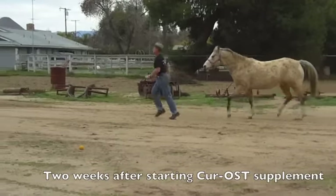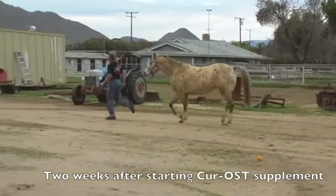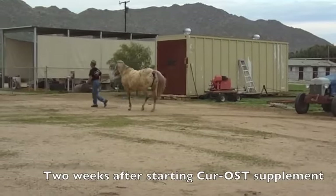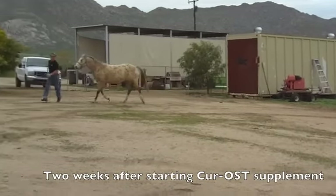Given her long-term history of navicular disease, over the past two weeks using the EQ+ supplement, she seems to be doing much better. There have been no medications involved, and the owners are very happy.